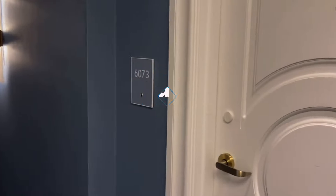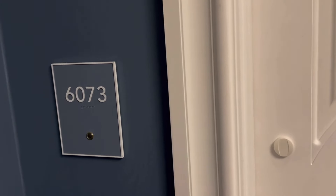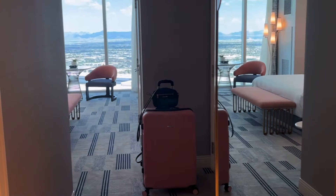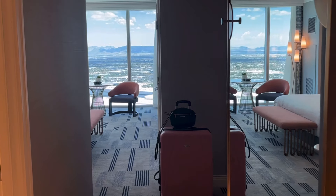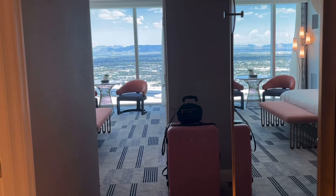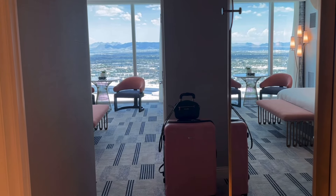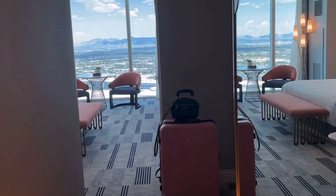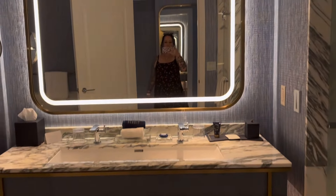This is a room tour at Fontainebleau Las Vegas, room 6073 — a blue king room. I was upgraded to a higher floor and got this as a comp on an offer match from Excalibur. Thank you, Fontainebleau. I also paid no resort fees.